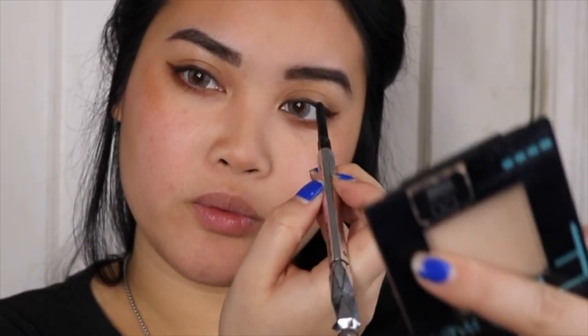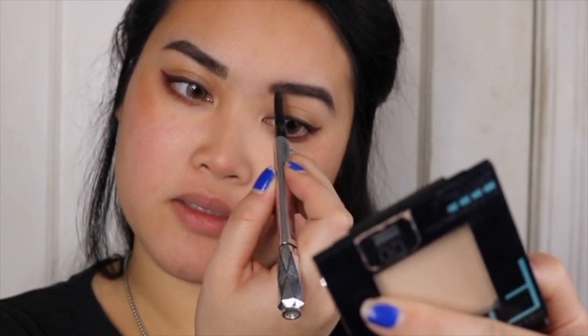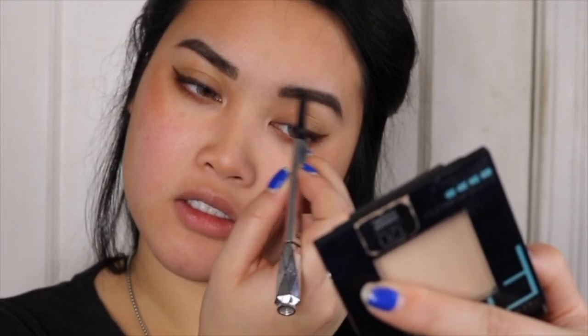Now I got to do eyebrows. Eyebrows take the most time for me because I feel like I have to be super precise with them and make sure they're not too dark. I feel them a little bit too dark. I'm almost finishing up with my brows. Another fact about me is I love JDM cars or stance cars.